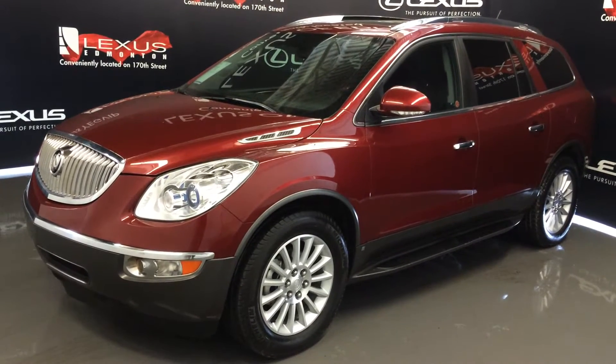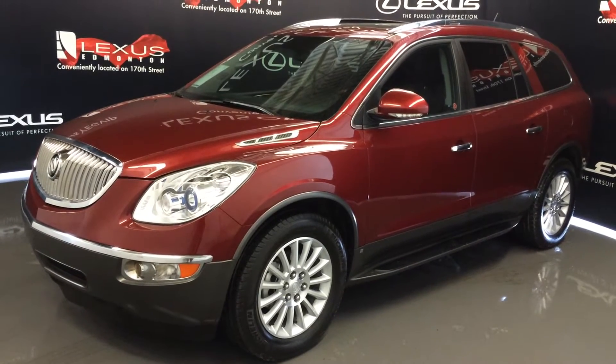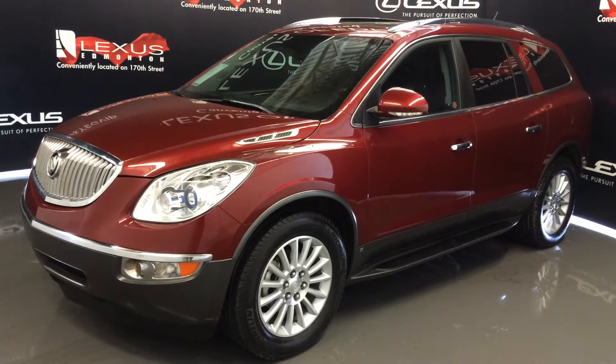We're looking at a pre-owned 2010 Buick Enclave CXL. All wheel drive, red exterior, black leather seating, four door, seven passenger.